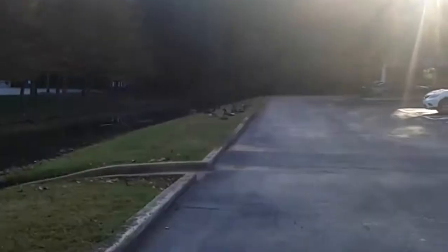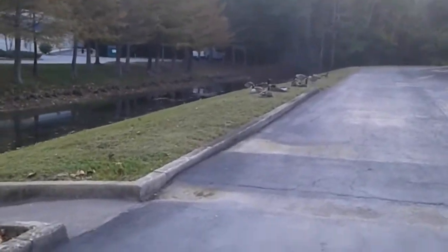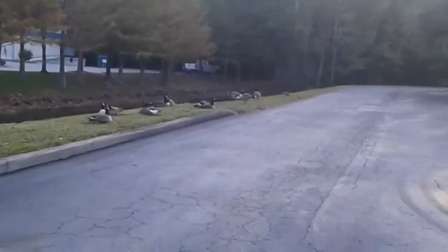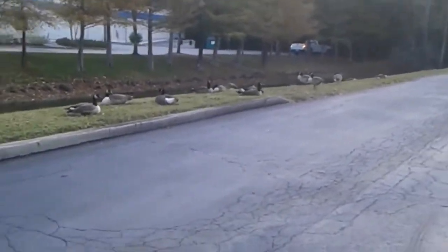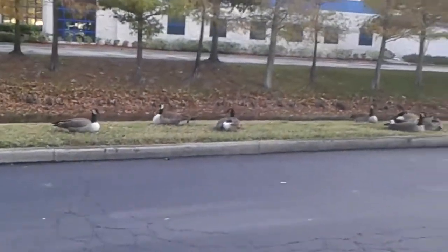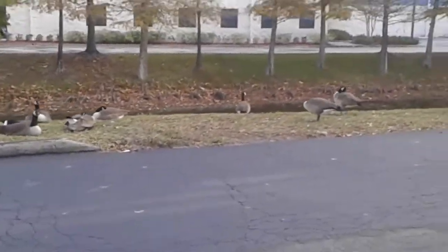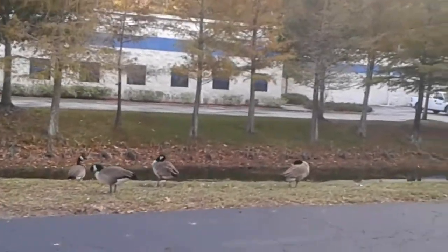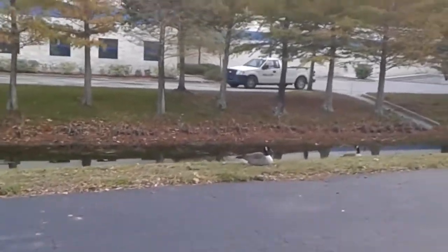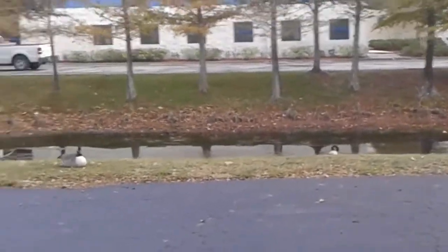If you'll notice up ahead, we got a gaggle of geese — is that what they call them, a gaggle? These guys can be pretty ferocious, so I'm going to stay clear of them for my own health's sake. Wouldn't want anybody chasing me. I'm staying away. All right, we made it past safely. Hopefully they don't come running after me once I get closer to the water.